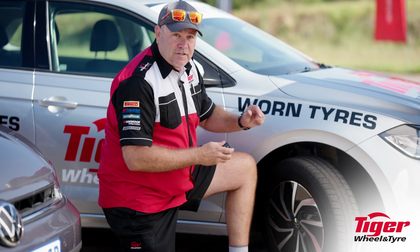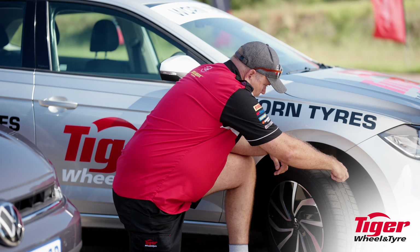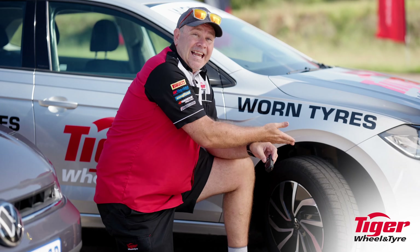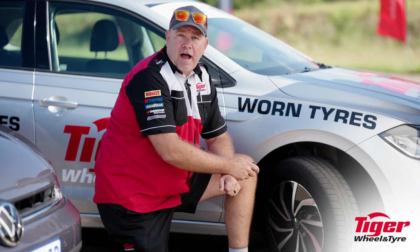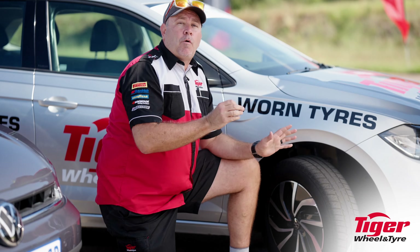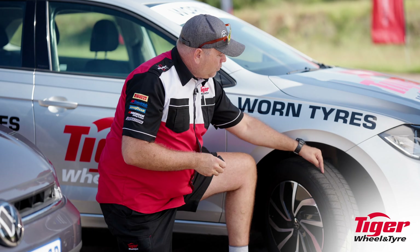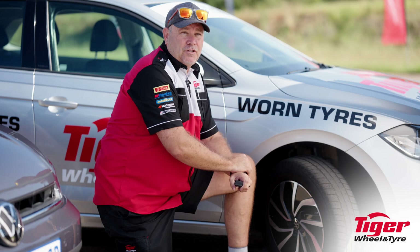The tread depth has come down quite dramatically. I'm going to measure it — and we're sitting with just over 2.1mm of tread. So it's still a legal tire, and for many South Africans you would think this is perfectly fine and drive it until it's absolutely finished. What we want to show you today is that around this point we need to start thinking about replacement, because we've lost a lot of depth in these grooves — and we're going to show you what actually happens out here on the track.